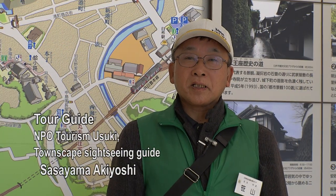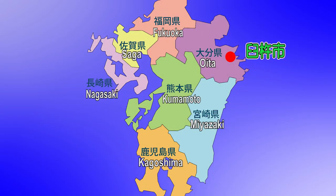Hello everyone, my name is Sasayama, a townscape tourist guide. Usuki City is located on the east coast of Kyushu, 30 to 40 minutes from Beppu-Oita by Expressway. It is also a day trip destination from Kagoshima and Miyazaki.